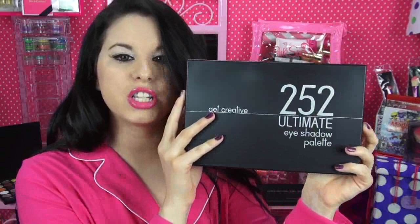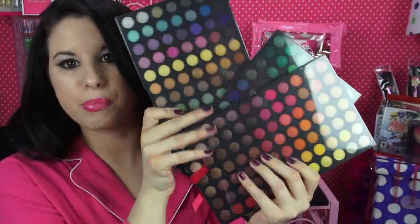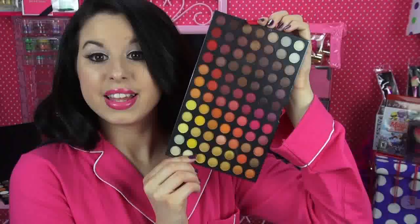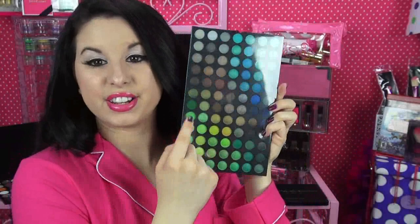The last thing from Coastal Scents is the 252 Ultimate Palette. When you open this up it's like a little box, and inside you get three separate eyeshadow pads. Here's the first one, then the second one with a bunch of yellows and oranges, and then the third one with browns, blues, and greens. It is so pretty.